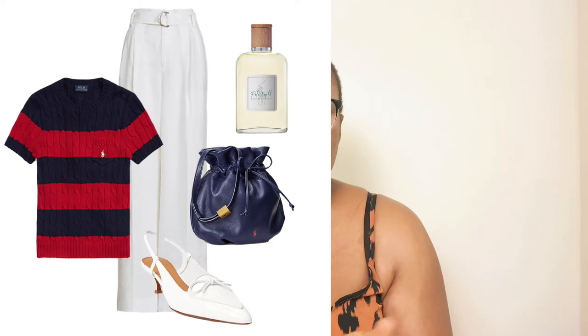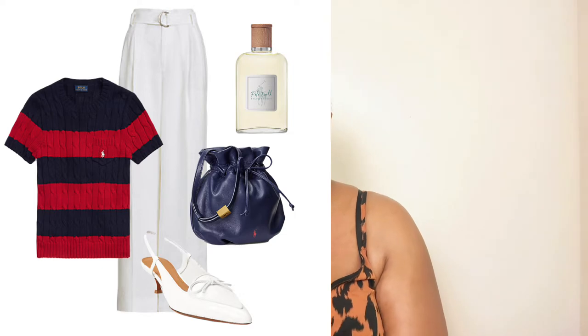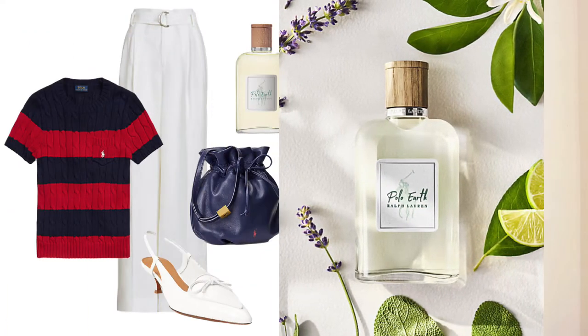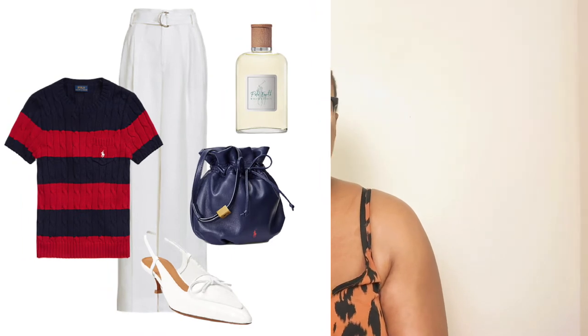I also discovered that Ralph Lauren does fragrances. I found one with an overall scent of a sweetie floral and musky base — something you can wear from day to night. Don't forget to put on your perfume! This look is complete and can be worn for a walk, a special location, a special event, or any easy breezy outing.